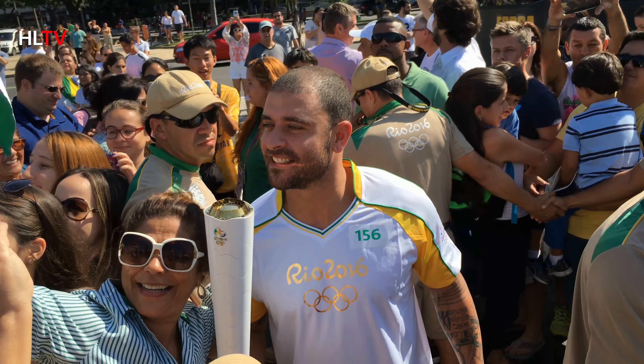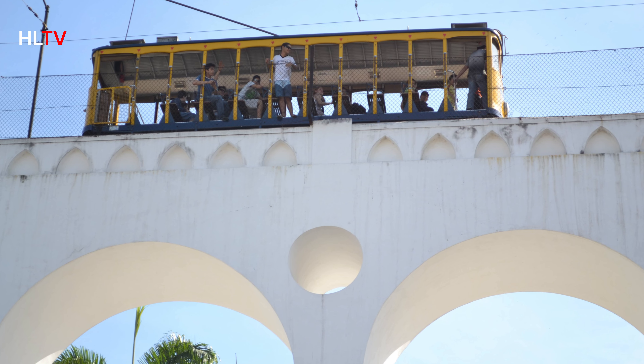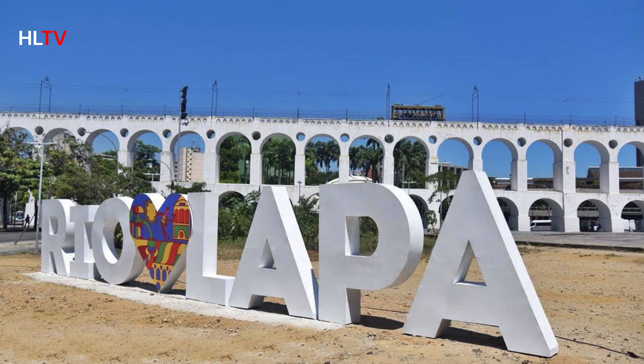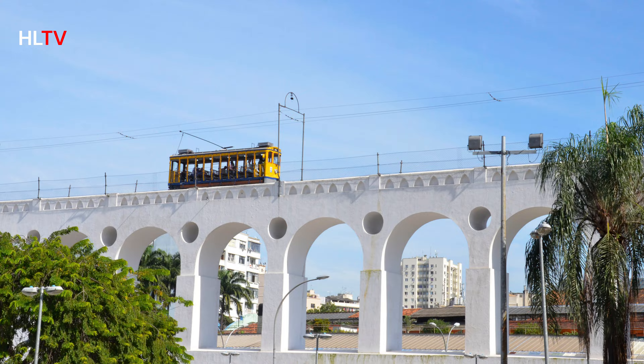The Lapa Arches, or Arcos da Lapa, are another iconic landmark. These impressive arches were once an aqueduct and are now a vibrant hub of Rio's nightlife. Be sure to visit in the evening to experience the lively samba bars and street performances.